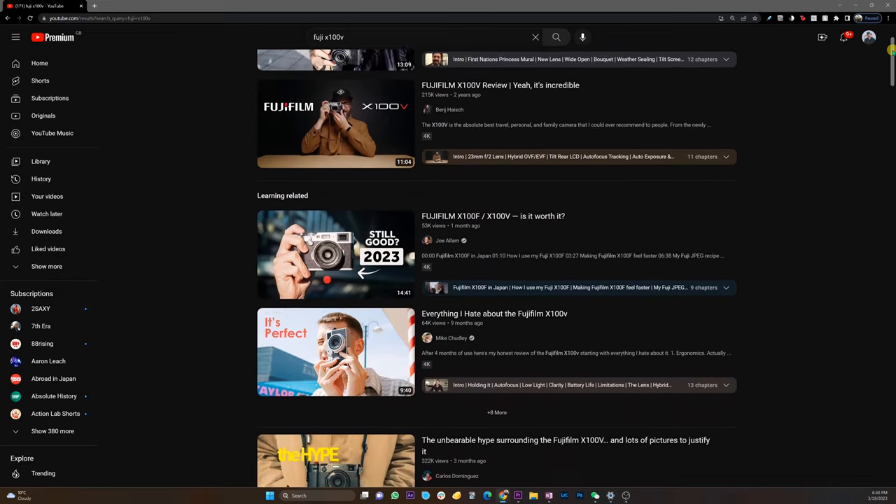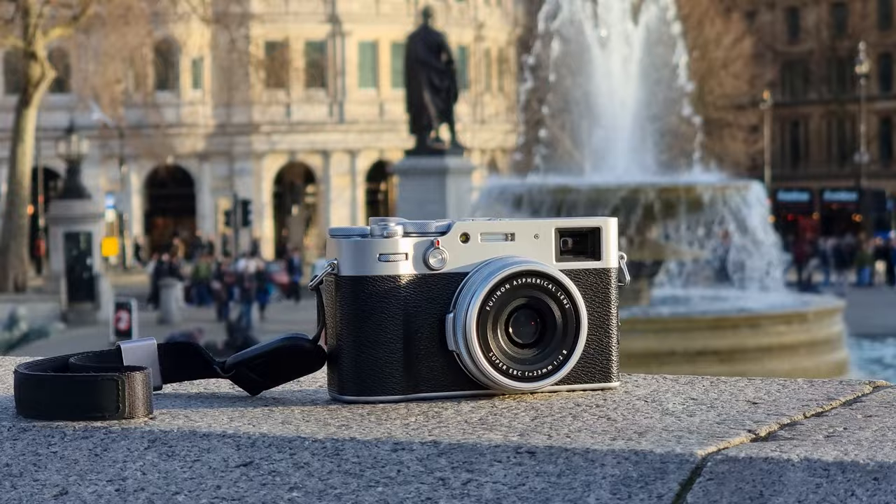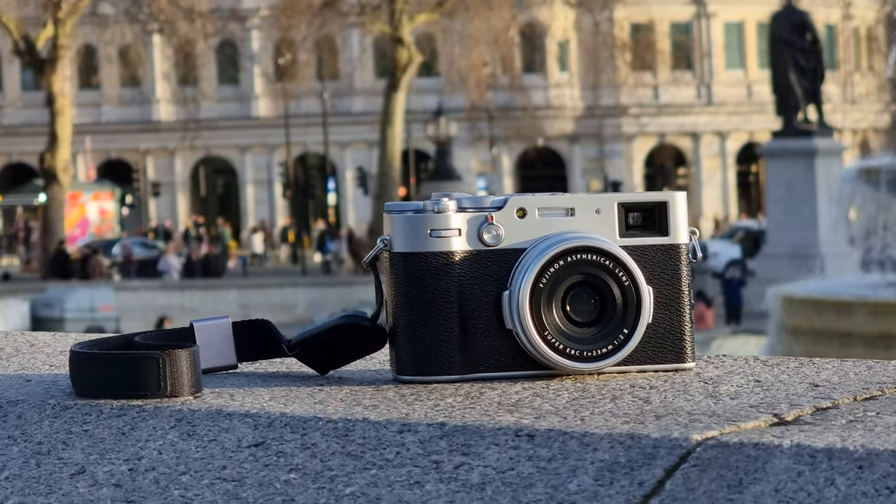Unless you've been living under a rock, you will have noticed that in the past year a certain camera has really taken over the photography community. And this entire time I couldn't really get my head around why there is so much hype around a camera that seemingly can't do that much. This camera is surely overhyped — there's no way that a fixed lens APS-C camera should be getting as much attention as the Fujifilm X100V has in the past couple of years.